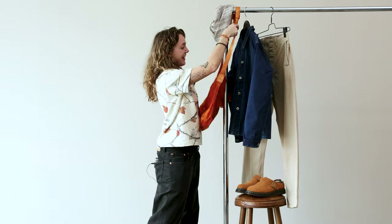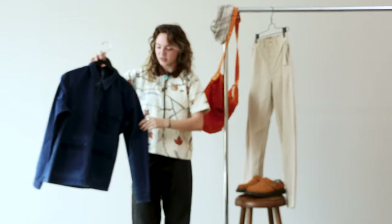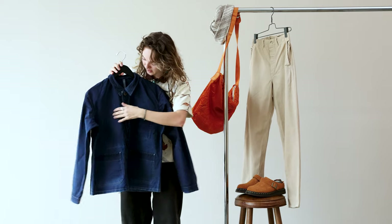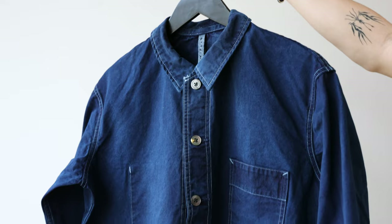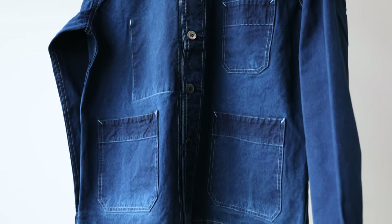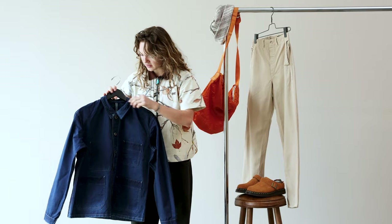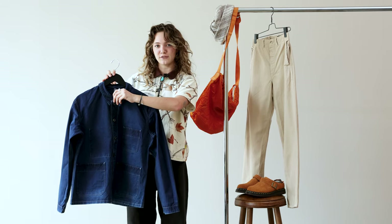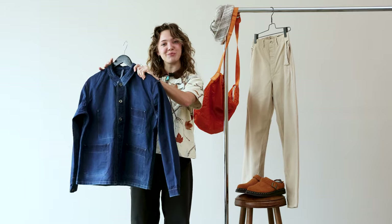And then next, we've got another piece from Caudill. This work jacket — I just love it. The shadow pocket on this side is super exciting, as well as the shiny buttons, which I get really excited about. And then another detail — it's pretty hidden, but even just the Caudill tag I get really excited about for some reason. Perfect indigo staple piece.